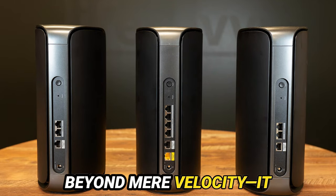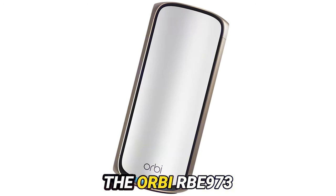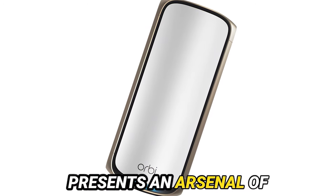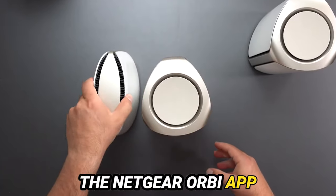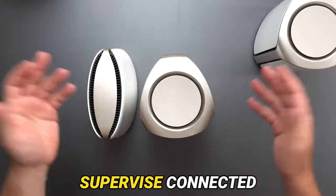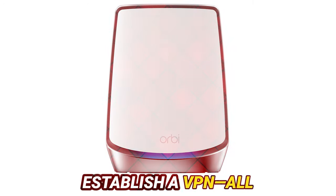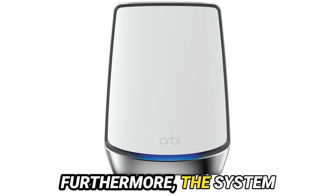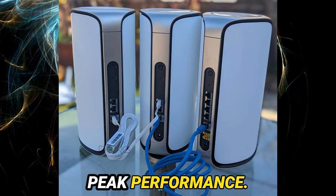Yet this journey extends beyond mere velocity — it encompasses an array of advanced features. The Orbi RBE973 presents an arsenal of sophisticated options. Harness the power of the Netgear Orbi app or a web interface to wield complete dominion over your network. Supervise connected devices, scrutinize traffic patterns, and establish a VPN, all within arm's reach. Furthermore, the system autonomously optimizes its topology, ensuring peak performance.